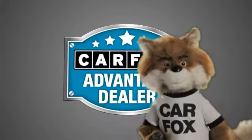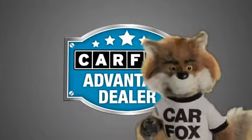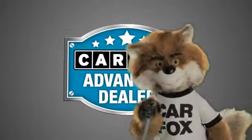Just say show me the Carfax at Nissan Afford, a Carfax Advantage dealer.